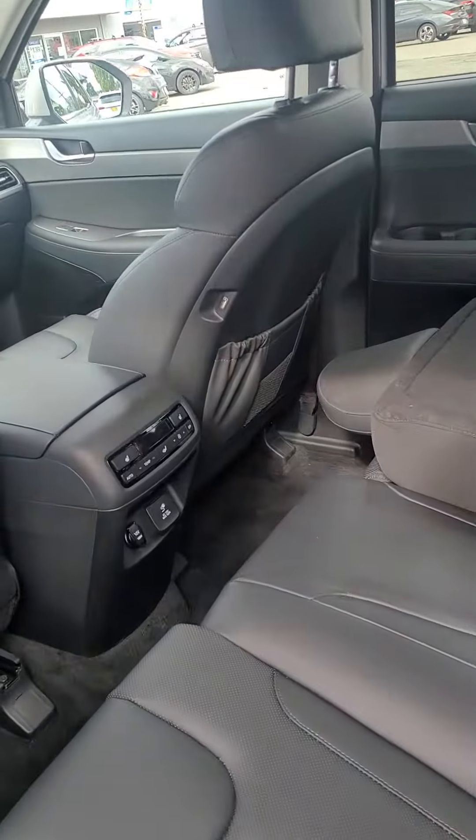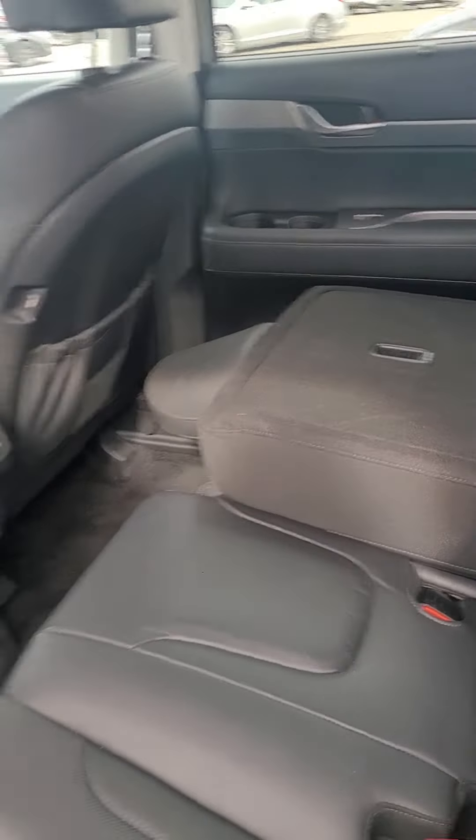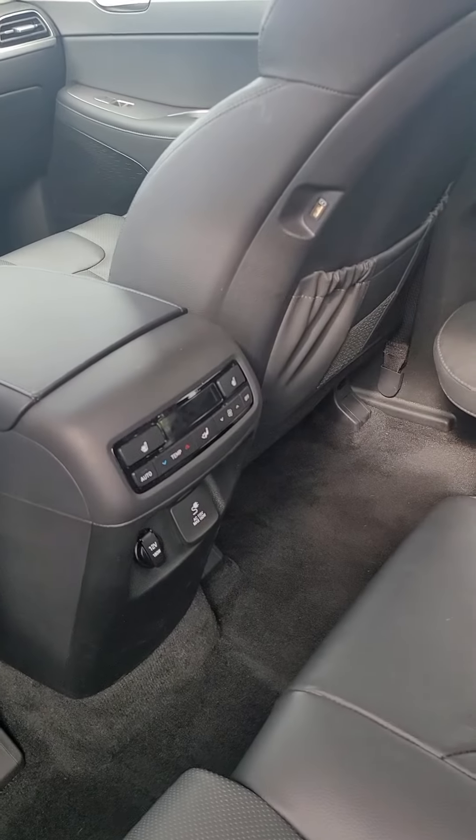There is the second row seat with captain's chairs. It's got the second row heated seats and a visor.